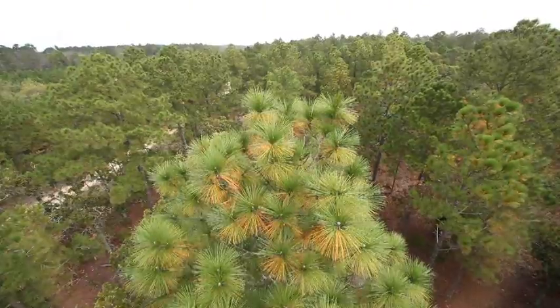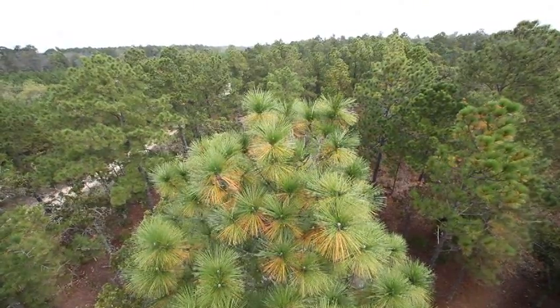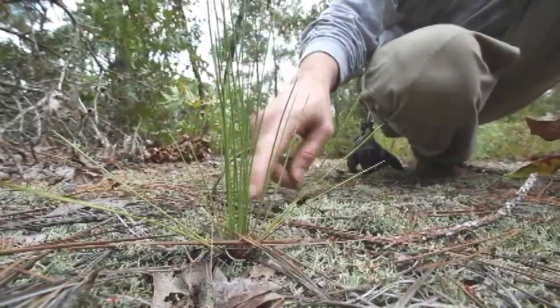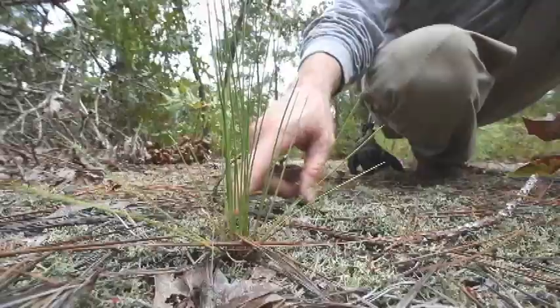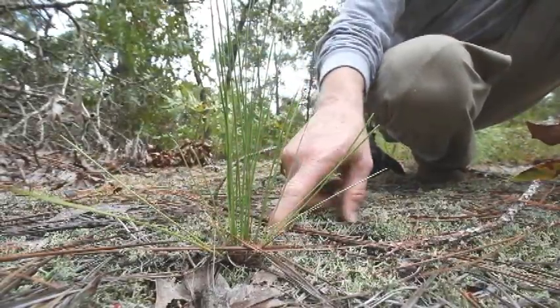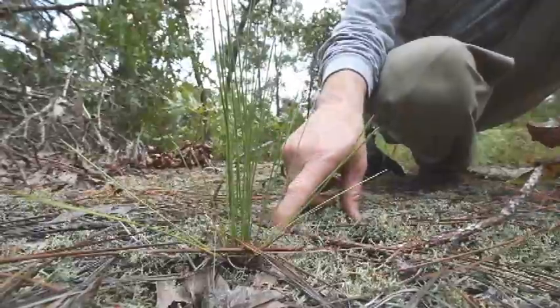It's so fire adapted now that it actually requires fire in order to successfully reproduce. This time of year the seeds fall out of the cones and hit the ground. And if the root does not find bare soil it will die. So the seedling needs bare soil in order to essentially germinate.